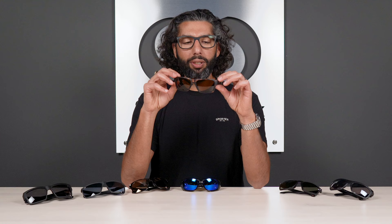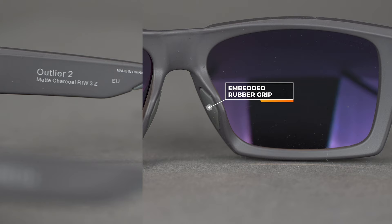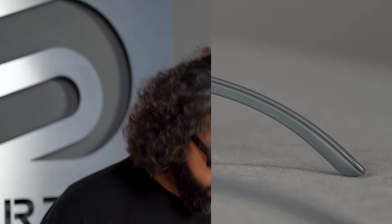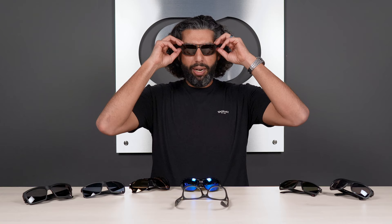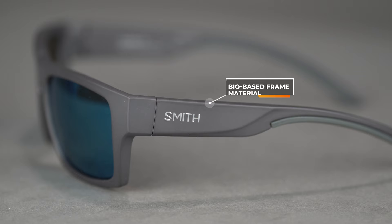This is a six-base frame, meaning it doesn't have full wraparound but has some decent coverage, and it's not a super flat frame either. This is one of those frames you can wear for extreme sports — I wear mine mountain biking all the time — or casually. It has secret sport features: hidden nose pads right here and nose pads on the temple. This pair is a touch small for me, but they really stay in place and are casual enough that you can wear them every day.